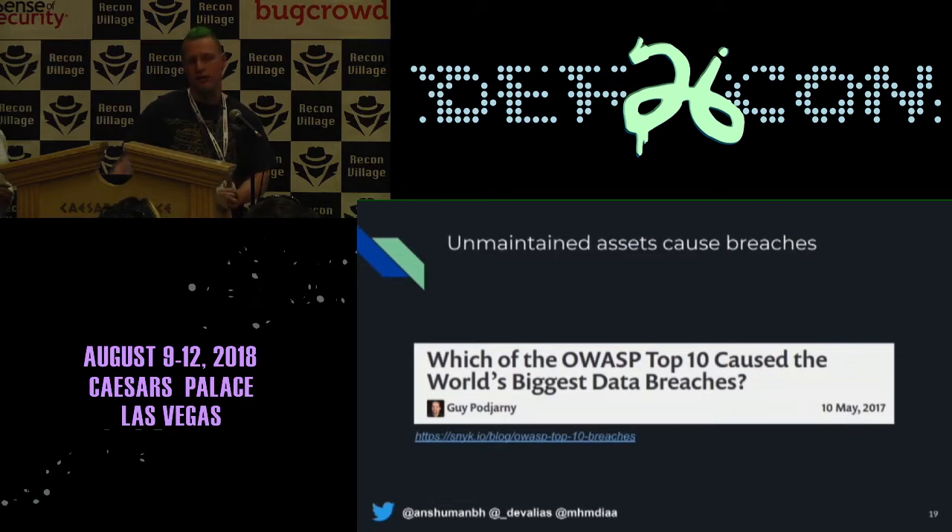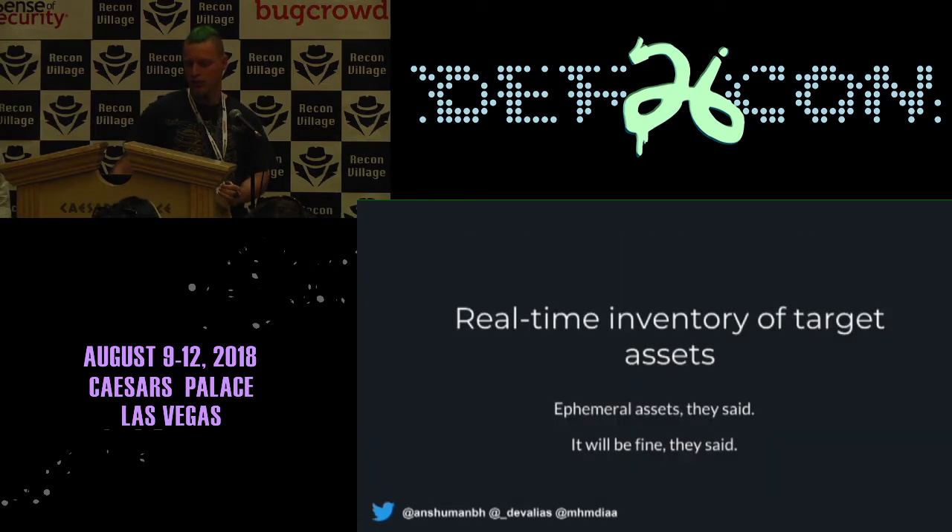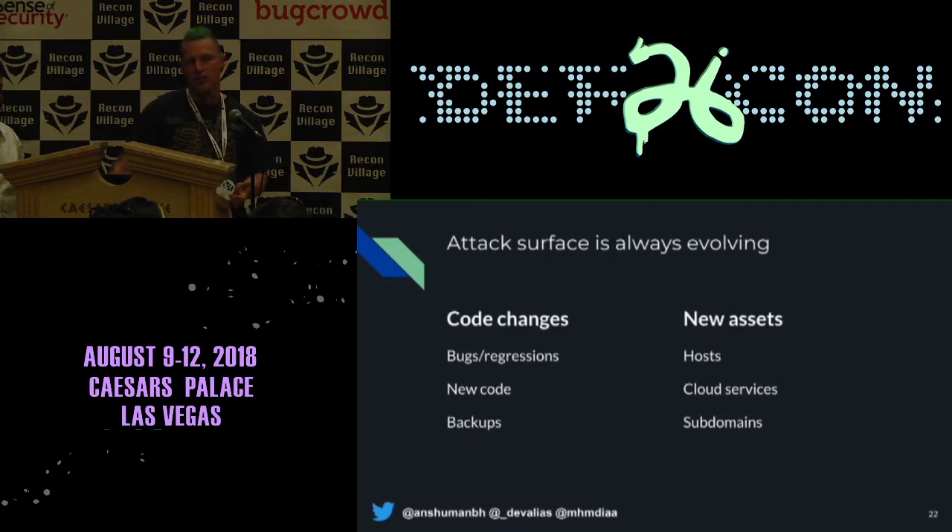There are so many cases where companies are getting owned or huge bounties are being paid just because the company didn't know what they had. It just sat out there, some dude found it and owned it. Looking at just two of the OWASP top ten, we have almost 50% of the breaches in this report — and they're really easy things to automate and look for. Having that real-time update to your inventory of assets is important. Code changes all the time, you can spin up new servers with no effort these days. We really want to know what changes and when, so we can focus our efforts on those things.